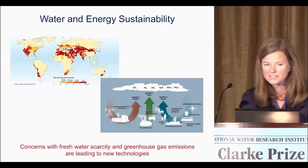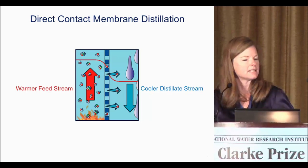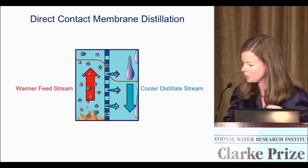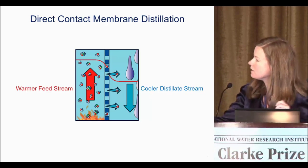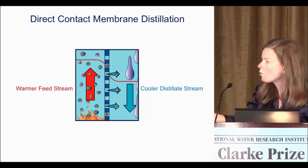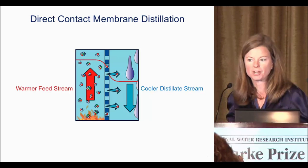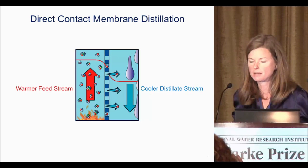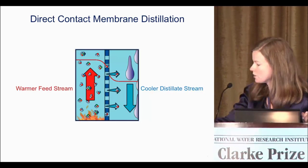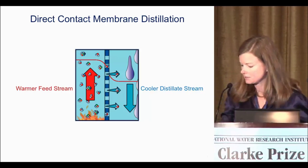I'm going to talk about one technology in a little more detail: direct contact membrane distillation. In membrane distillation, you have a warm feed stream on one side of a hydrophobic microporous membrane. Water itself does not pass through the pores; instead water vapor evaporates through the pores. So what you get is a very clean distillate stream.